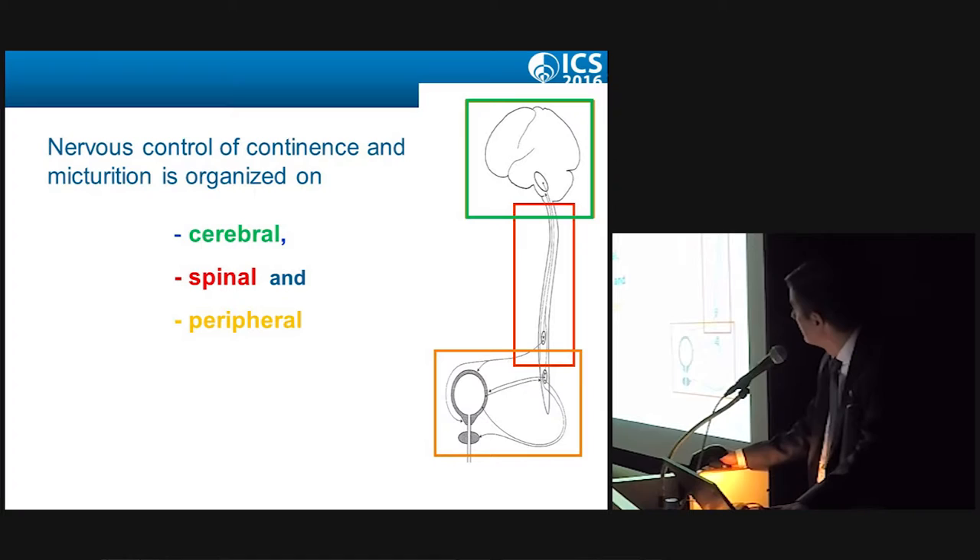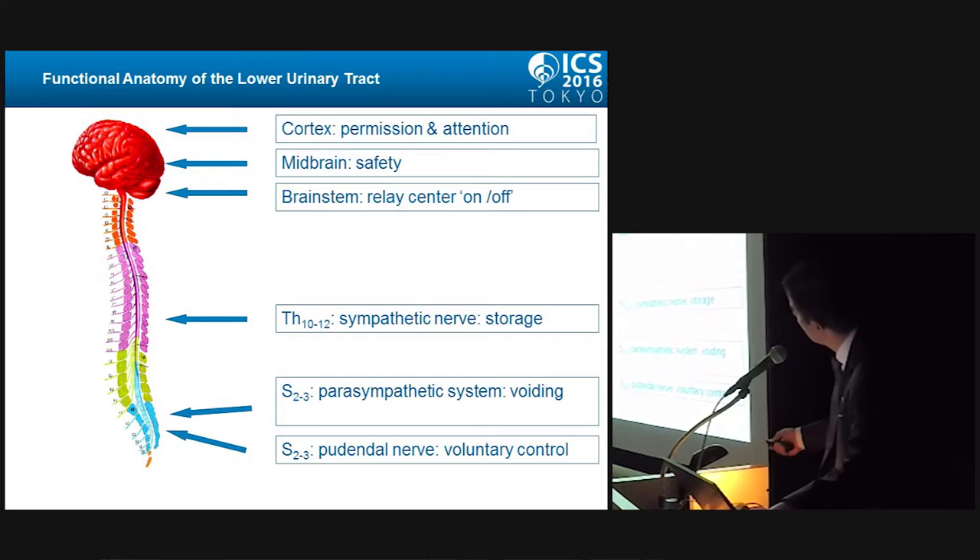The nervous control of continence and micturition is organized at a cerebral, spinal, and peripheral level. The cortex is related to permission and attention, the midbrain to safety. The brainstem is the relay center — the on/off switch — and it distributes stimuli from the central nervous system to the organs. In this process, we have the sympathetic and parasympathetic nervous systems, mainly responsible for storage and voiding respectively. There is also the pudendal nerve, responsible for voluntary control of the pelvic floor muscles.